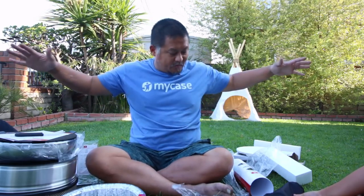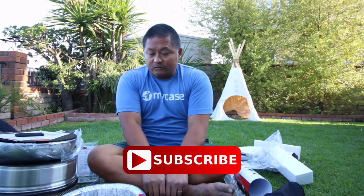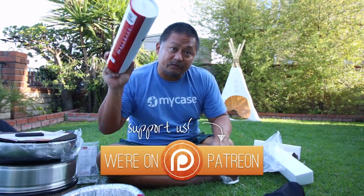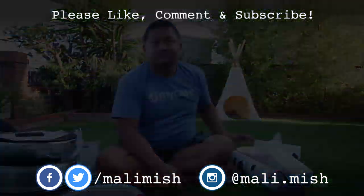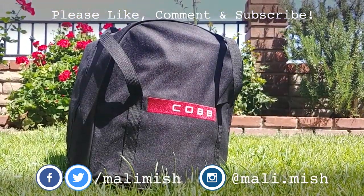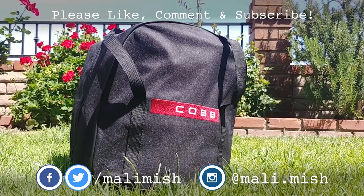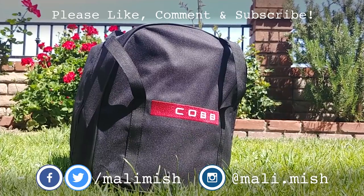So that's it — this is our new Cobb Grill kitchen in a box with a couple of additional accessories. I'm really excited to start cooking with this. If you're interested, I'll put some links down below for where you can get this stuff. I'll give a more thorough review of how everything works once I've had more time to play with it. Thank you for watching — if you're not subscribed, you might want to consider it. I'll see you in the next one.